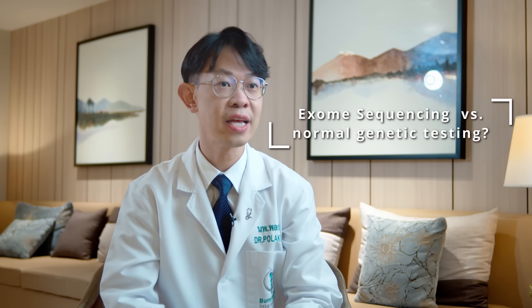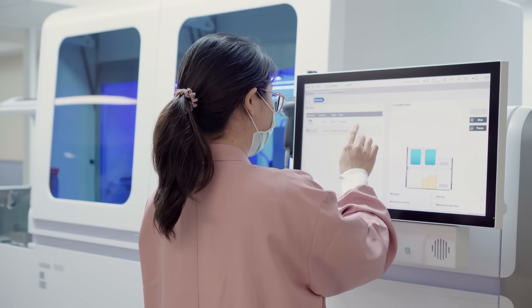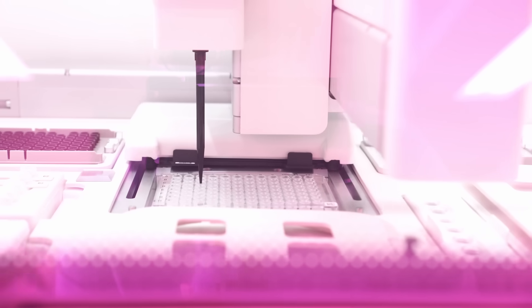Whole exome sequencing is a comprehensive genetic test which analyzes the protein-coding regions of all human genes. We have approximately 20,000 genes in our body, and the sum of all the exons is called the exome. The human exome contains 85% of known disease-related genetic variants or mutations, and the remaining 15% of disease-causing variants are located in non-coding regions.